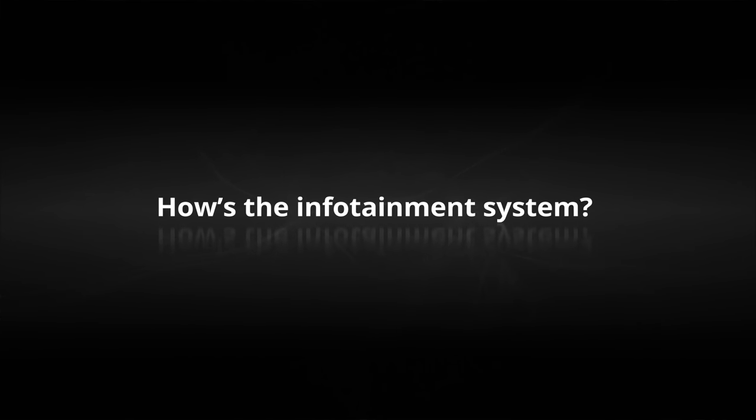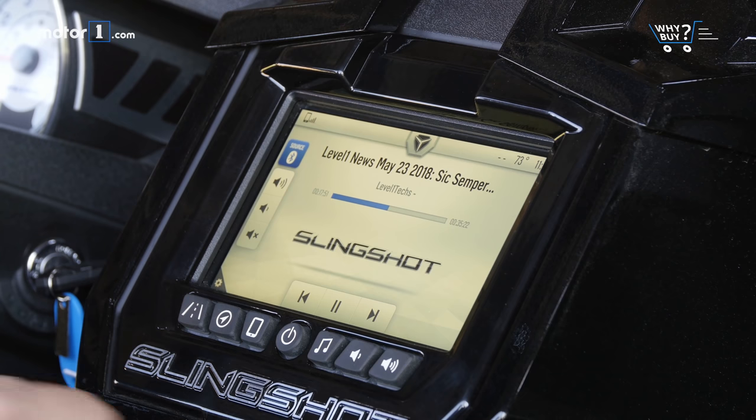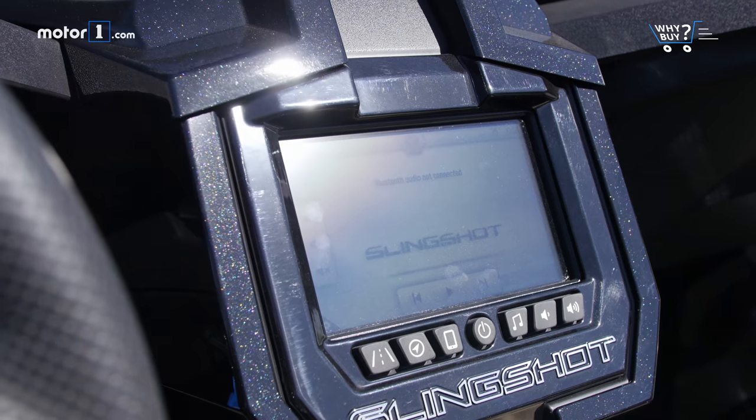How's the infotainment system? The 7-inch touchscreen is responsive and includes a bank of analog buttons for navigation and volume control, thankfully. But for a vehicle that's constantly in the open, we're surprised Polaris couldn't come up with a solution to deal with screen glare. The navigation and rear-view camera are virtually useless during the day.